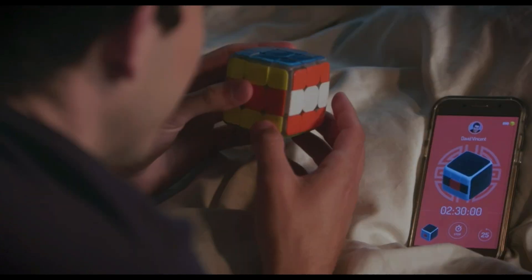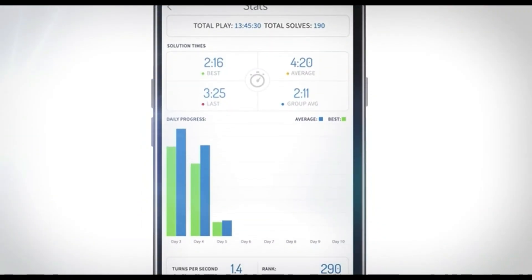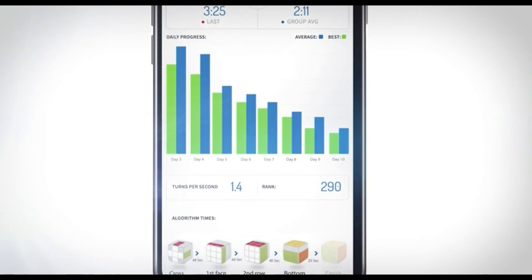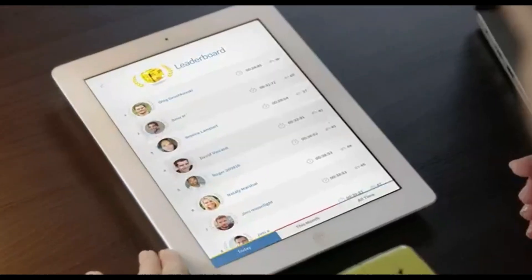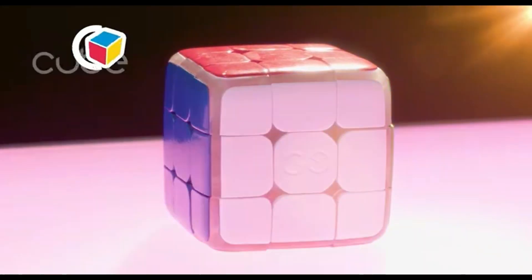GoCube teaches you how to solve cubes by breaking down algorithms into many steps that are easy to follow, and shows you statistics on lifetime moves so you know where you're slow and what needs to be improved. Everyone can learn, play, and get better and better at it. If you want to level up your game, get addicted to online challenges and show everyone who's boss — get yours now.